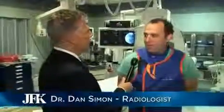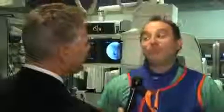I'm here with Dan Simon, who's an interventional radiologist here at JFK Medical Center. Good to see you. We should let folks know that we are neighbors and I finally get to see the way you work. That's full disclosure.